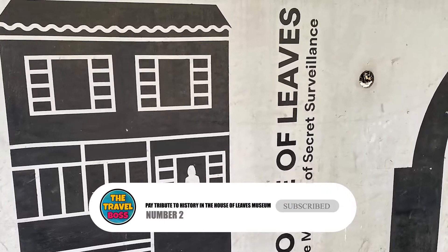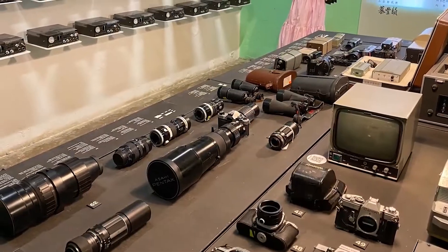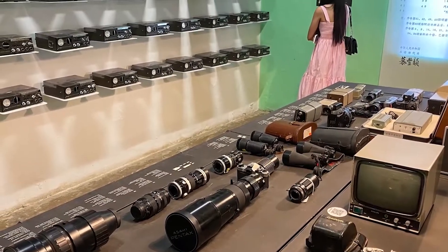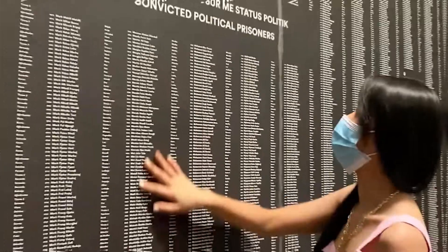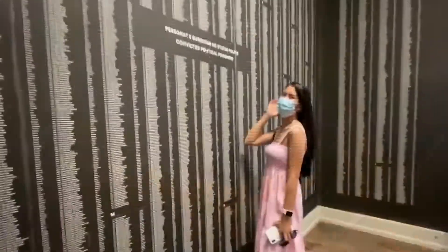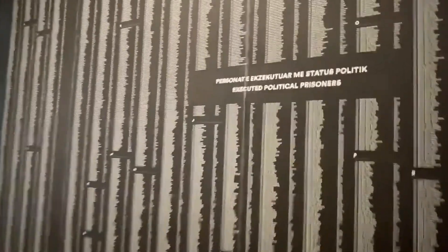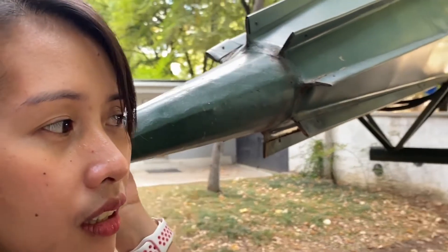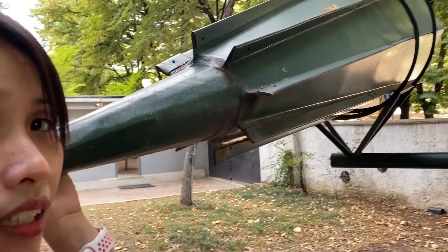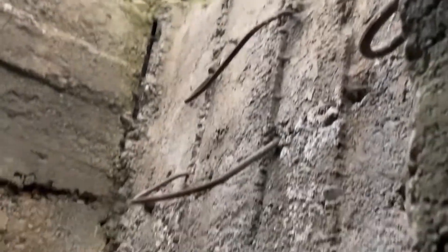Number 2: Pay tribute to history in the House of Leaves Museum. The House of Leaves is one of the most unusual museums in Albania. It looks a lot like the Stasi headquarters in what used to be East Germany. You should put this on your list of things to do when you're in Tirana. Once you're inside the infamous National Intelligence Service headquarters, also called the House of Spies, you might not be able to say a word. Inside the House of Leaves, you will learn about how horrible the dictatorial regime in Albania was, as well as the stories of the people who were hurt by the regime but still spoke out against it.